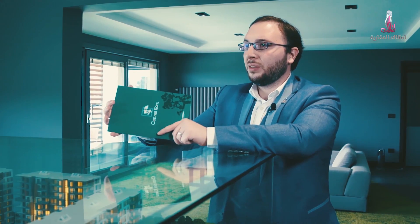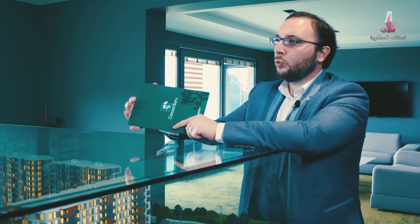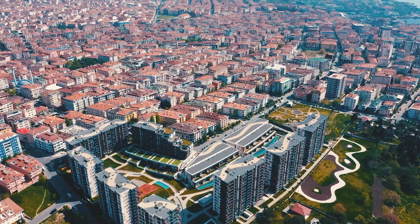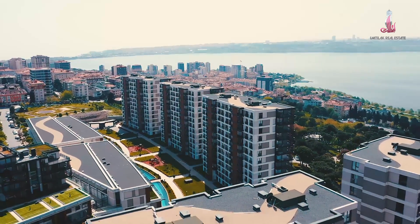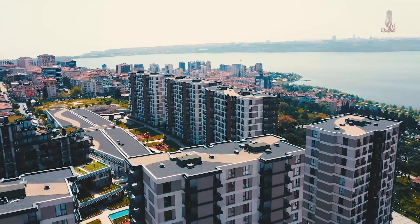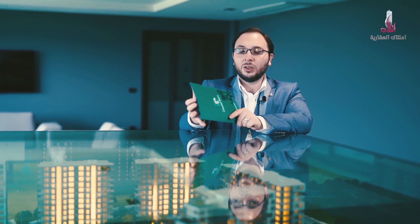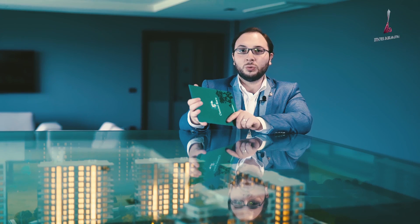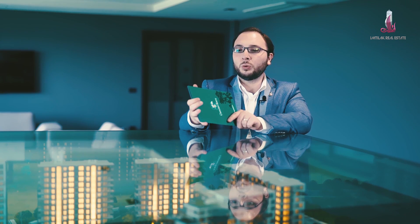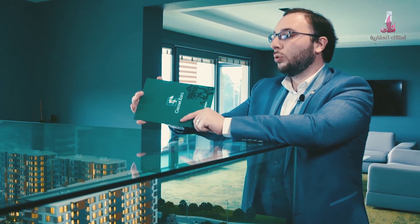The construction company always works to build new projects with distinctive designs, sights, and views. We have already presented a very special project from the same company — the Deniz Istanbul project, the only coastal city in Istanbul. This project is one of the distinctive projects from the same company, and MTLAC Real Estate wanted to share this video to show you more details. The project is ready — you can receive the key immediately.